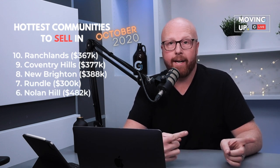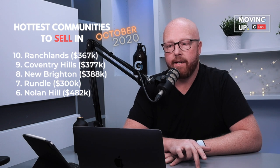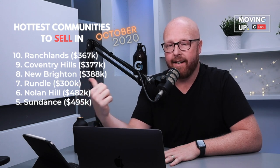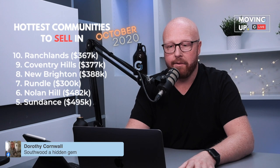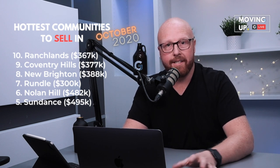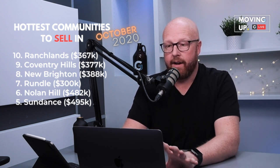Number six is Nolan Hill. Heading back up north, Nolan Hill is tucked on the other side of Stoney Trail — there's Nolan Hill, Sage Hill, Evanston, that area up there. Nolan Hill is a great community to sell in right now, and your average price is $482,000. Number five, going all the way to the other end of the city, is Sundance. Sundance is $495,000 and it is a lake community — it's great.